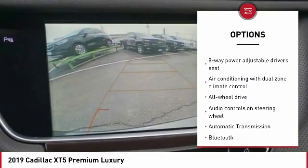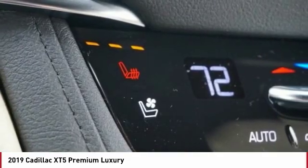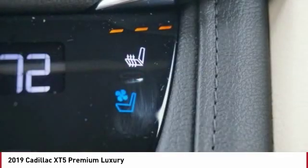Navigation system, Bluetooth, passenger airbag, driver airbag, automatic transmission, and tilt and telescopic steering wheel.